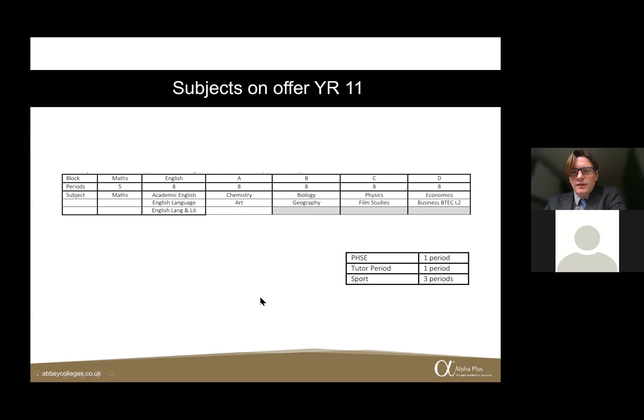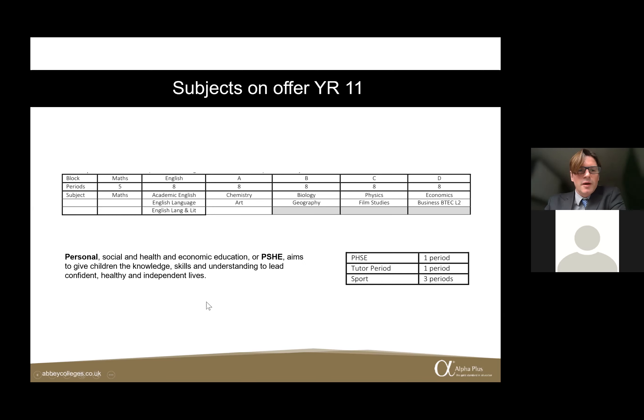Within the Year 11 programme, students have PSHE, which is compulsory for all Lower School students. PSHE is about developing students' skills and understanding to lead confident, healthy, and independent lives. We teach things about healthy eating, the importance of sleep and its impact on academic progress. We also touch on current world events — for example, the Black Lives Matter movement following George Floyd, and the pandemic and how to keep healthy during it.